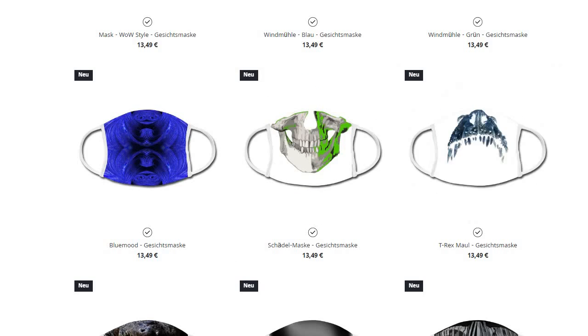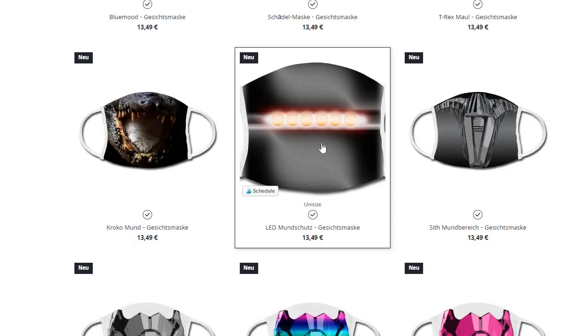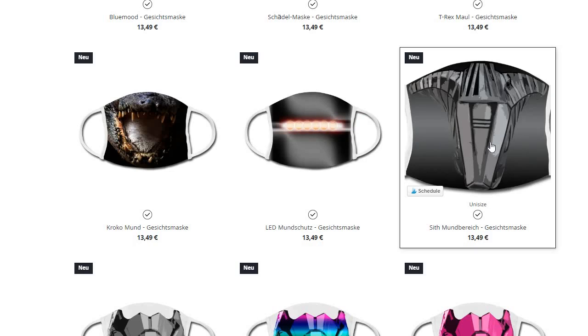So I just hope I guessed the placement of the mouth parts right. T-Rex. Crocodile. This should be a kit from Knight Rider — you know, the car with the red thing in the front — but it's equally nice as a robotic mouth. Then we have Star Wars-themed masks.